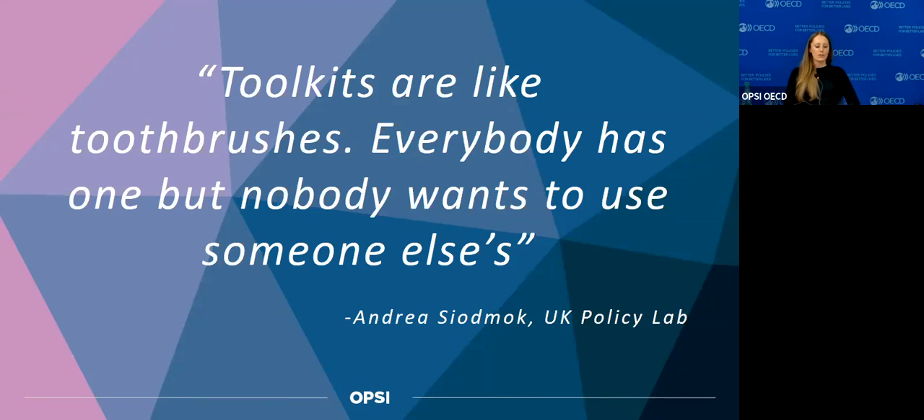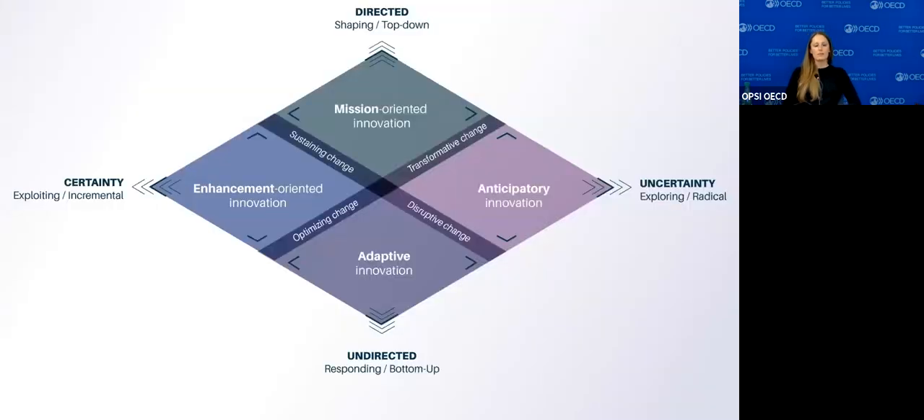I'll talk about how we incentivize that through the design of the toolkit navigator. An important backdrop is the Observatory of Public Sector Innovation's multifaceted innovation model, which came out of our system-level studies of the governments of Canada and Brazil. We learned a lot about innovation at the system level and how to support it, and what different purposes innovation serves in the public sector.